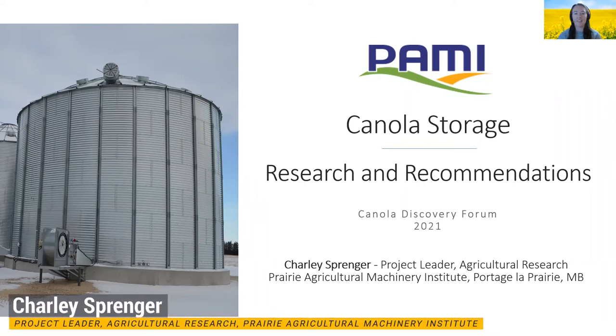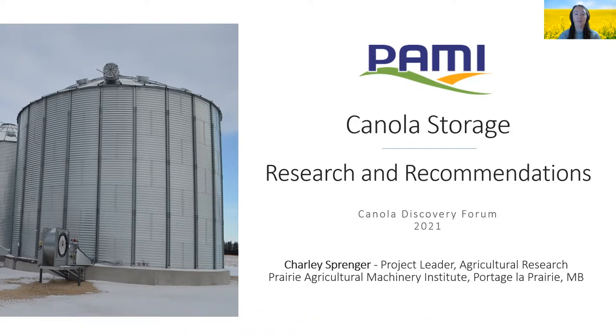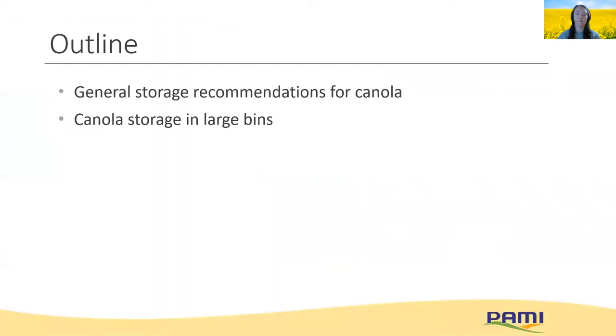Hello everyone, thanks for joining. I look forward to sharing with you some research and recommendations for canola storage. My name is Charlie Springer, I'm a project leader and engineer at PAMI. Over the years we've completed many research projects aimed at helping to develop and refine best management practices for storage and drying of all commodities. I'm going to review the general storage recommendations for canola and weave in a refresher of the principles of grain storage management.